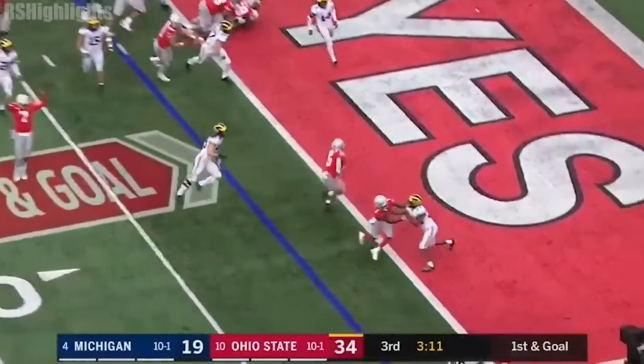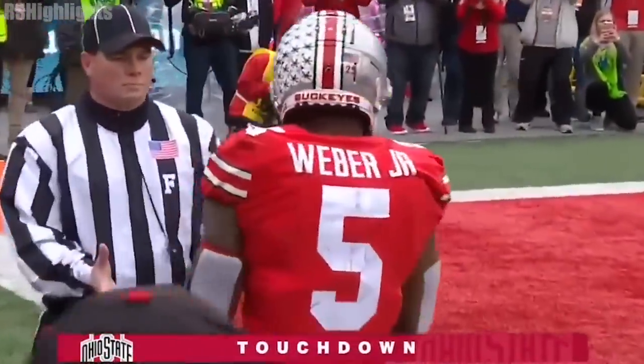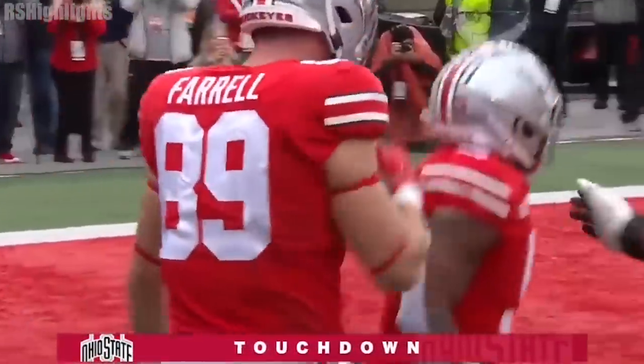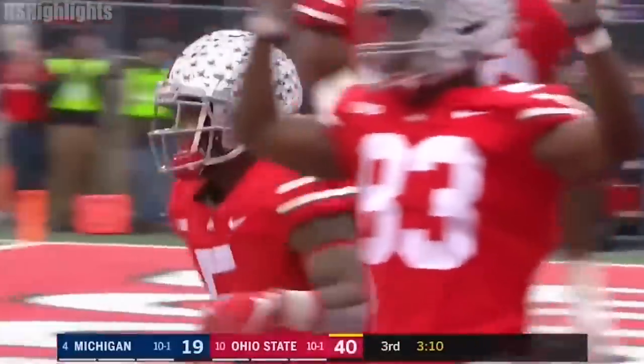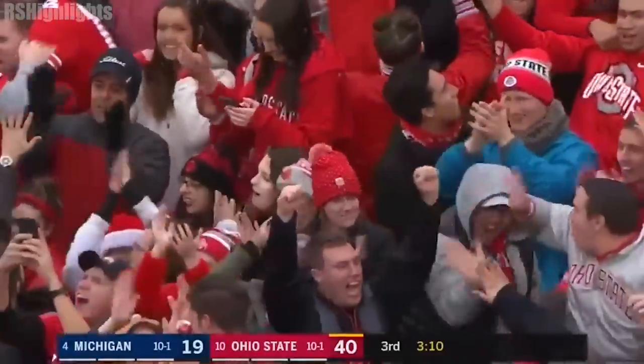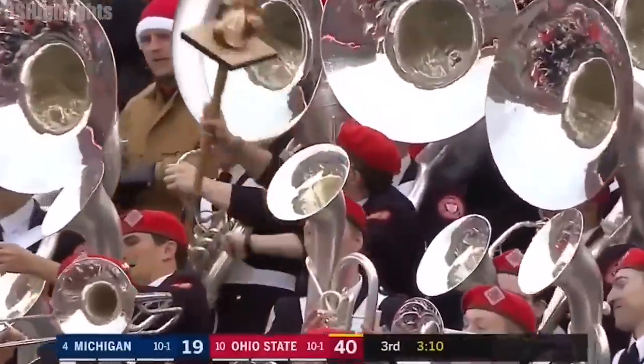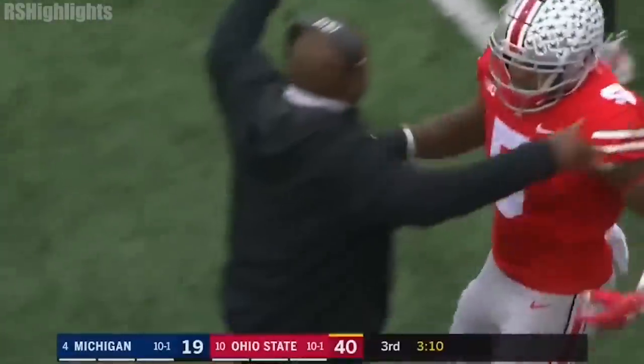Only the fifth interception thrown by Shea Patterson all season long. Option — Weber — touchdown, Buckeyes! We've been waiting all year long for Ohio State to play their best game of the year. Well, under Urban Meyer, they wait for the final game against their arch rivals.